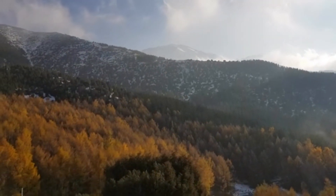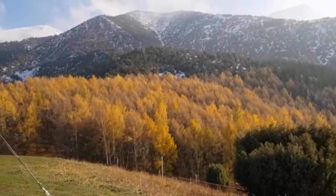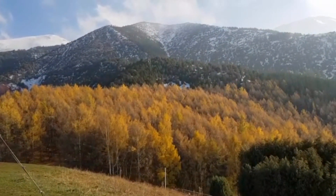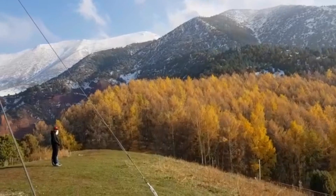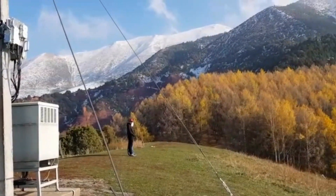It's lovely guys, you gotta come here. Mountains of Bishkek, Kyrgyzstan. You can see the slight snow there — see the snow there? It's lovely.